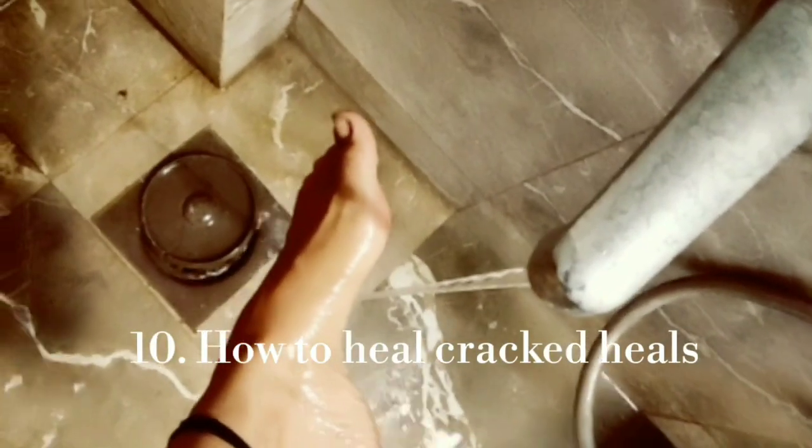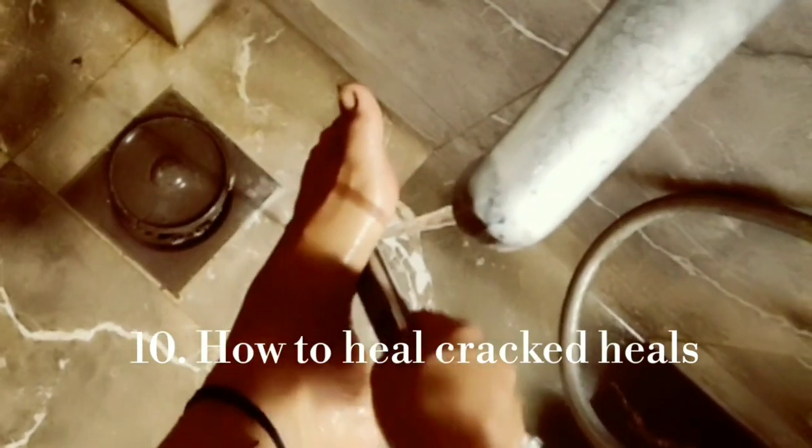My last and tenth tip is how to take care of your cracked heels. Before you sleep, clean the area with a sandstone, scrubber, or exfoliator. Clean it properly, then dry it with your towel thoroughly.